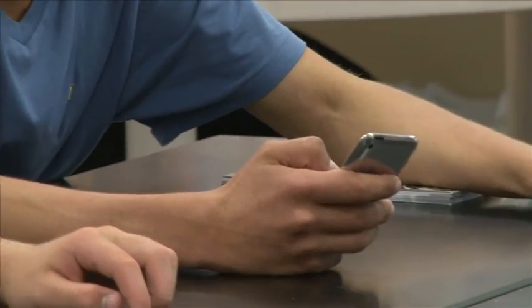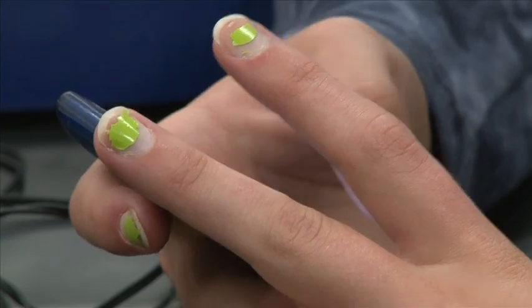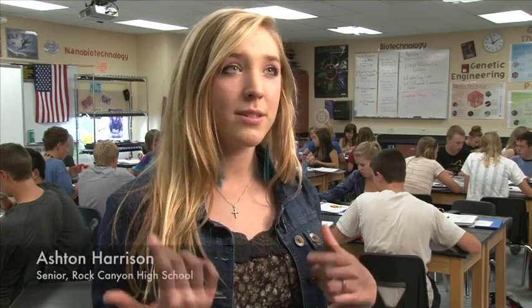Students have grown up on technology — that's what they know, that's what they understand. Allowing them to learn in a way that works for them, and allowing them to access all sorts of technology that you would use in the real world, is empowering students. It helps me learn because it's like right at your fingertips. One person can look up something while the other person looks up a different thing, or you can both search the same thing and get different results, and so you can exchange information faster and quicker.